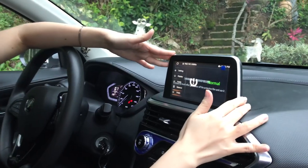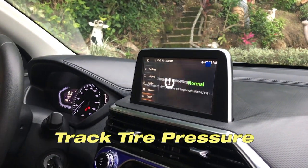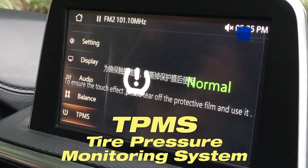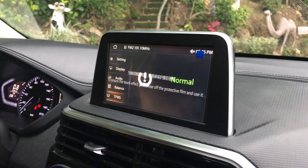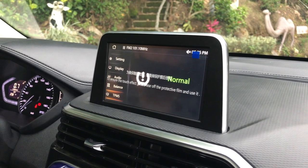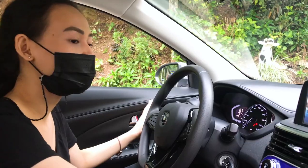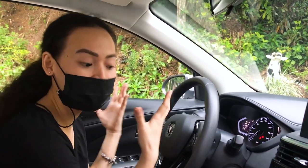One awesome feature in here is that from our infotainment, you can also track your tire pressure — you have your TPMS, Tire Pressure Monitoring System. And it's amazing because you can rarely get that type of feature from a subcompact sedan. For our aircon, we have the circular type of vents in here, which will give us a wider coverage, so you can expect that it's really cold.